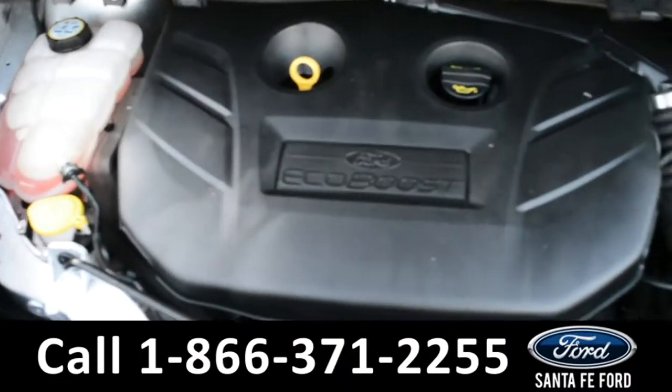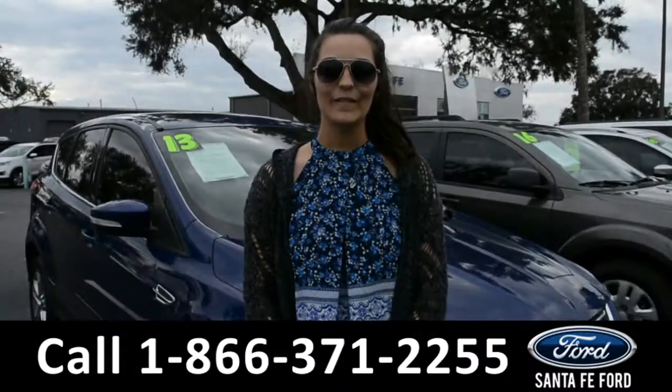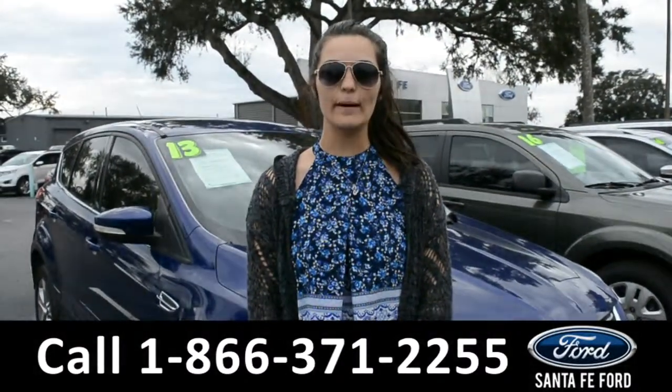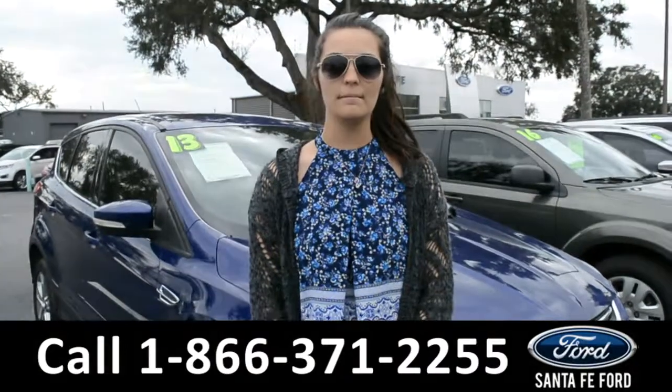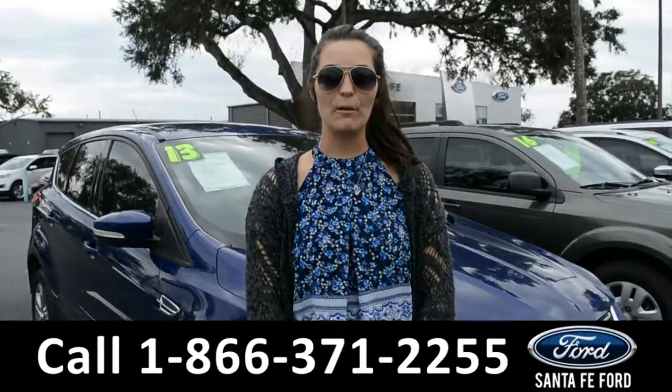Under the hood is an I-4 2.0 liter engine. For more information on this 2013 Ford Escape, please visit our website at SantaFeFord.com or give us a call at the number below. My name's Cheyenne, thanks for watching.